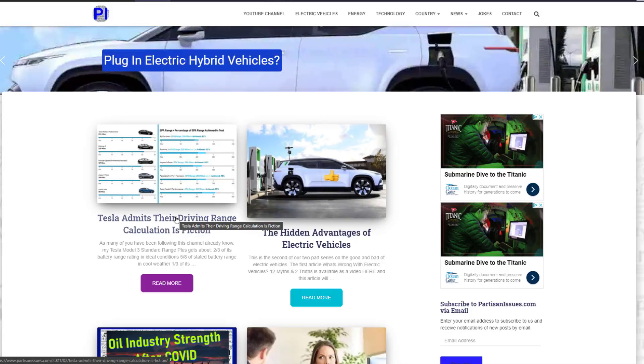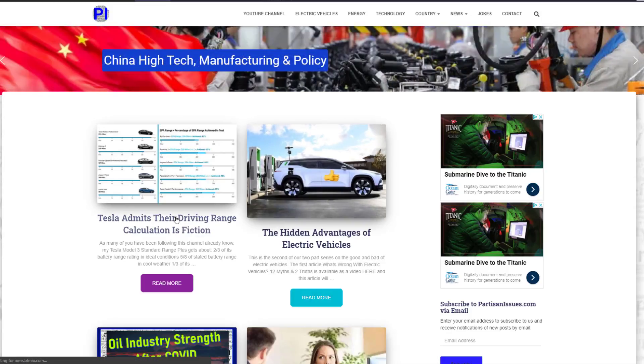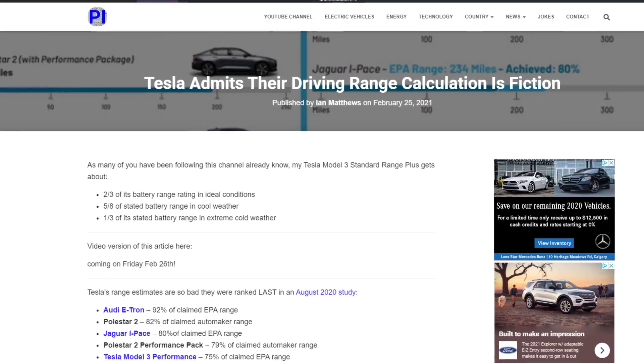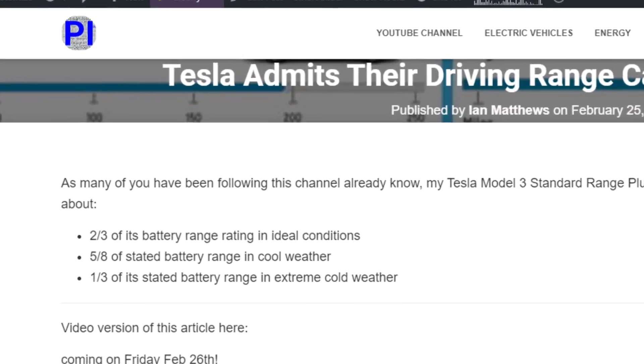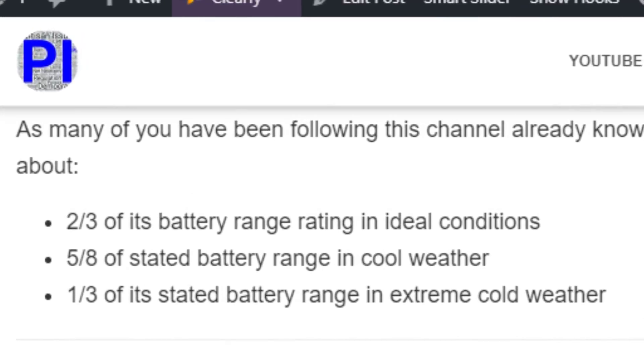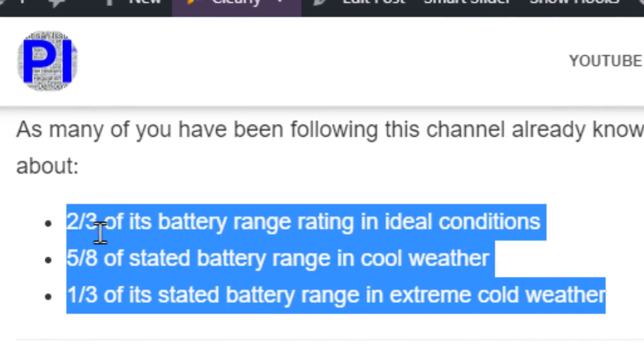As many of you who've been following this channel already know, my Tesla Model 3 Standard Range Plus from 2019 gets about two-thirds of its battery range — what it was rated in ideal conditions. It gets about five-eighths of the stated battery range in cool weather, and in extreme cold weather, it only gets about a third of the battery range, which isn't a big concern to me. The other two are.